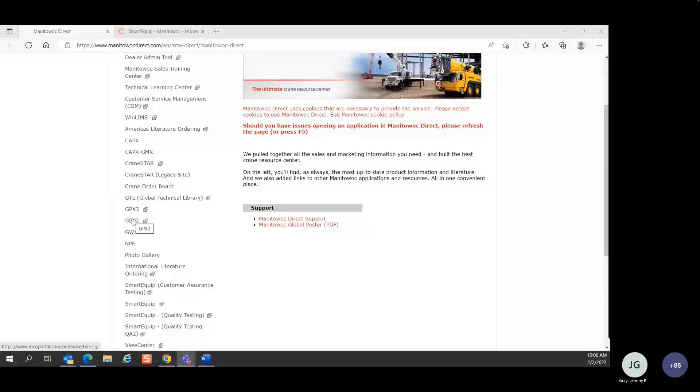GPX-2 is also part of this deployment, but the ordering part of the project won't be completed until probably late March or early April. What I'll be showing you today is the content — the parts and service content side of the project — that is currently ready.